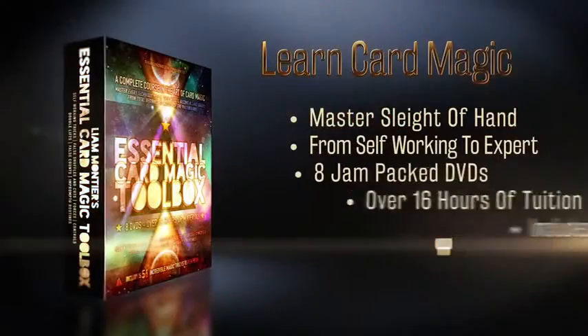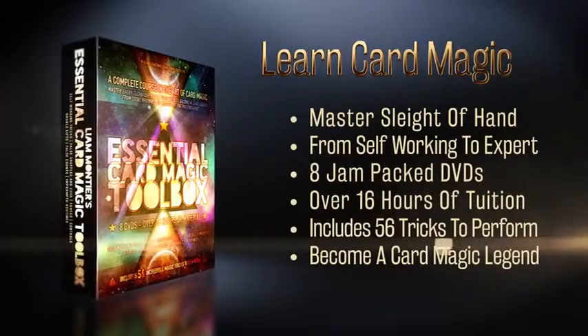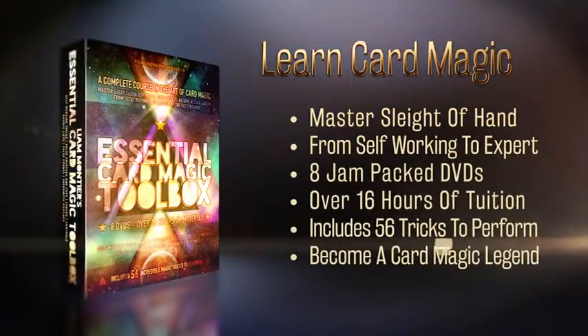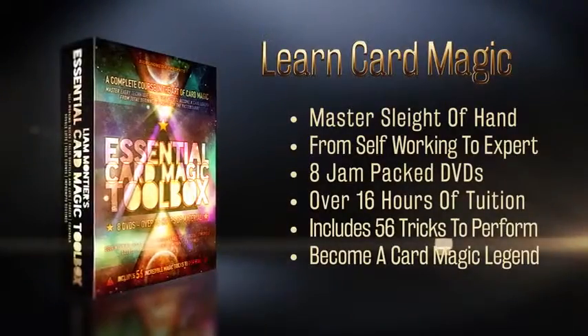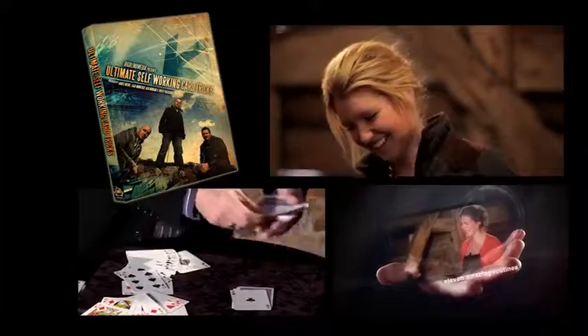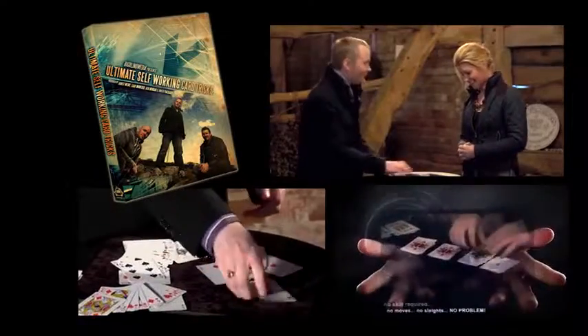Hi there, I'm Liam Montier from Big Blind Media and we're going to talk to you about our brand new release, which is a huge digipack extravaganza covering all of card magic. It's eight discs and it starts off with the Ultimate Self-Working Card Tricks Volume 1, our critically acclaimed and best-selling DVD of world-class material that anyone can do.